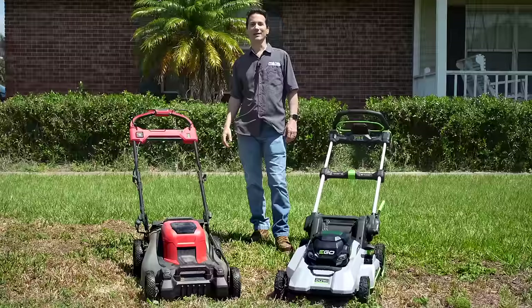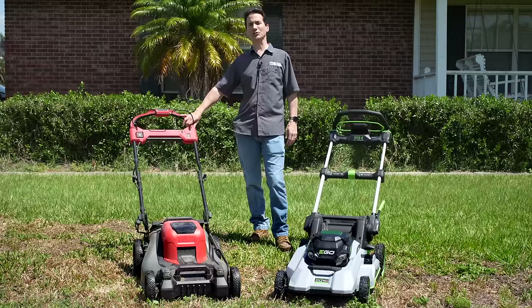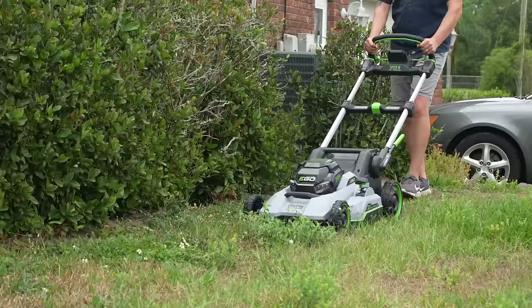And then there were two. On my left, our best residential lawnmower pick: the Ego LM2160SP self-propelled lawnmower. And on my right, our best commercial pick: the Milwaukee M18 Fuel 21-inch self-propelled lawnmower. Ego has been making battery-powered lawnmowers for the residential market since 2014, and this is their sixth generation mower.